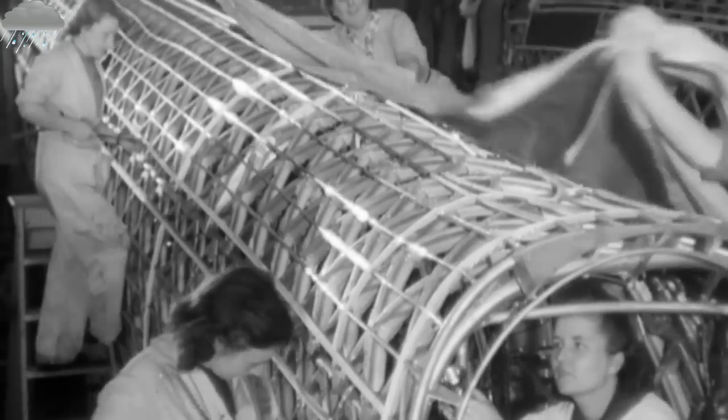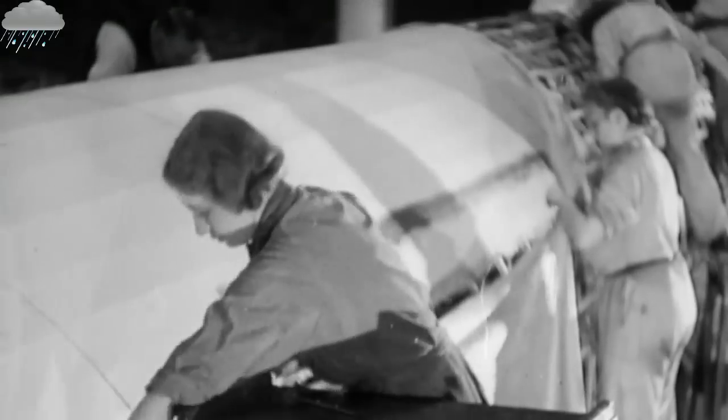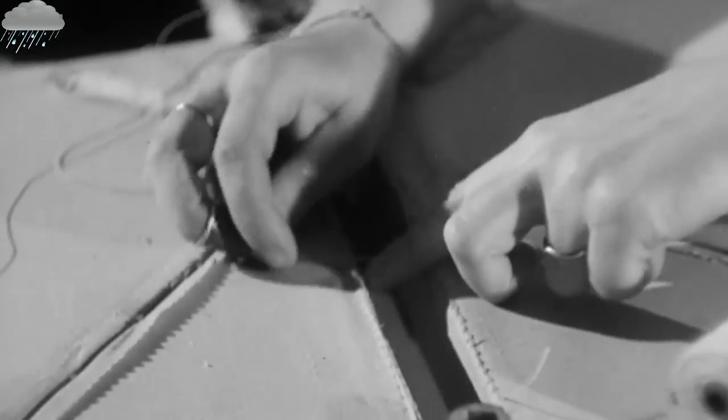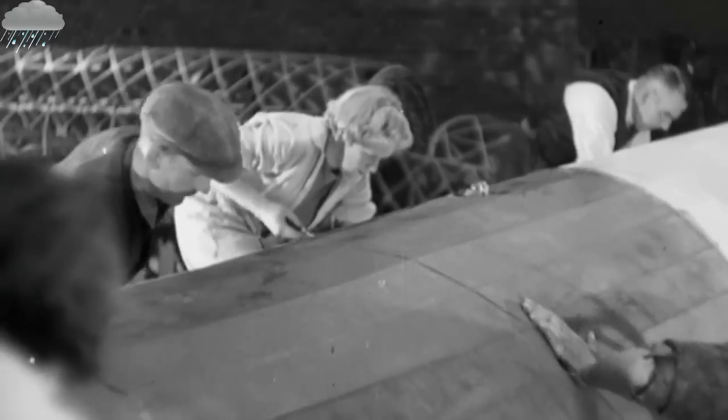Basically, yes. The cover off them was fabric — it was linen that they stitched on, and they had to do 12 stitches to an inch. And if there was one stitch missing, it had to be undone and redone. And then it was dubbed over the top until it was like the skin of a drum. And the inspectors checked all that. Very strict. Very strict. Well, it had to be, didn't it?